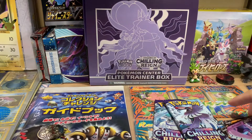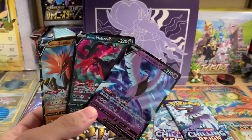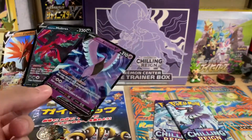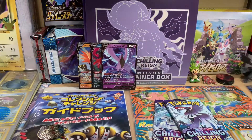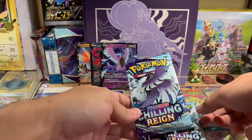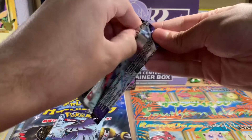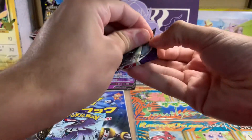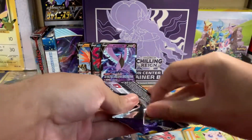We got the three birds — got the three birds. We'll just put those in the back for now. Anyway, we got ourselves a Galarian Articuno pack and an Ice Rider Calyrex pack. Let's get opening!